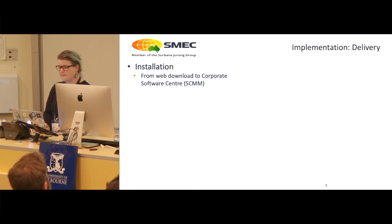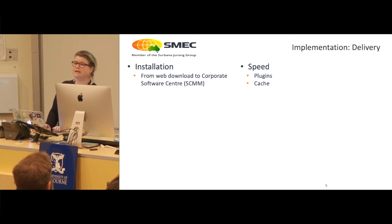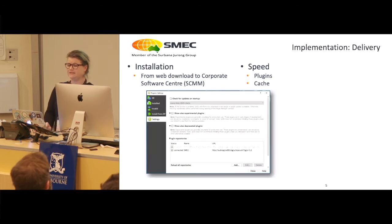Let's go through the implementation. We started with installation from just a general web download, but we had a lot of issues with versioning and people using different versions. Now we do it through an internal corporate software center. We run automated updates from that in the background overnight, and that covers the plugins as well as the versions. We've also done some work on speed — we only allow the SMEC plugin to be updated when it loads up, and you can manually update other plugins as well. With our cache we've set a greater cache limit to allow for greater speed for network traffic such as Nearmap usage.